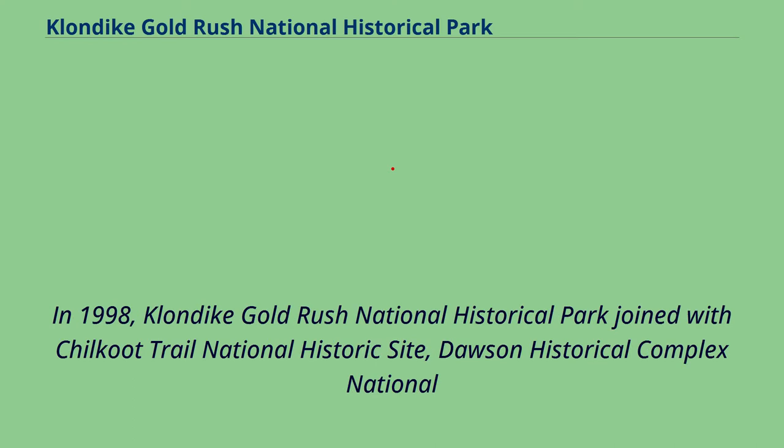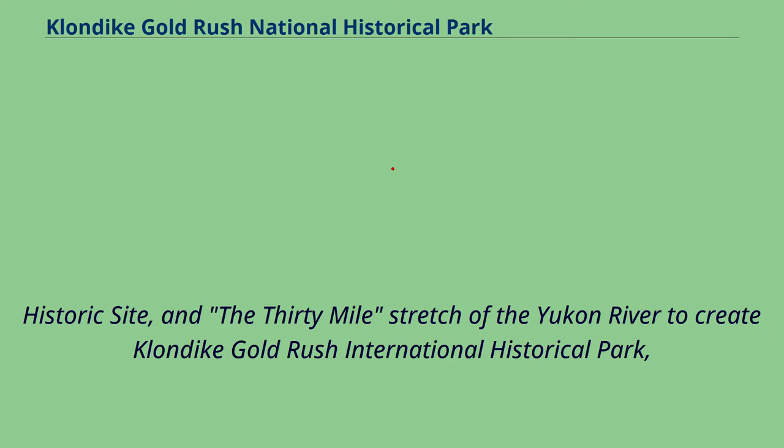In 1998, Klondike Gold Rush National Historical Park joined with Chilkoot Trail National Historic Site, Dawson Historical Complex National Historic Site, and the 30-mile stretch of the Yukon River to create Klondike Gold Rush International Historical Park, allowing for an integrated binational experience.